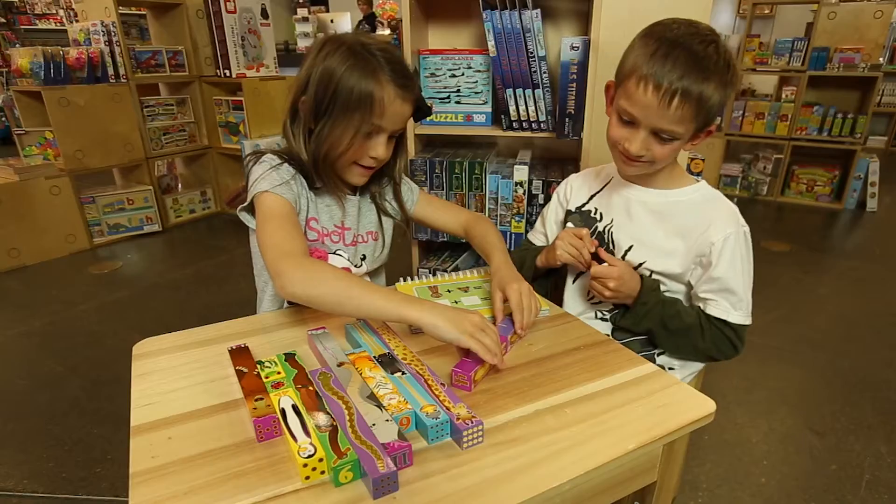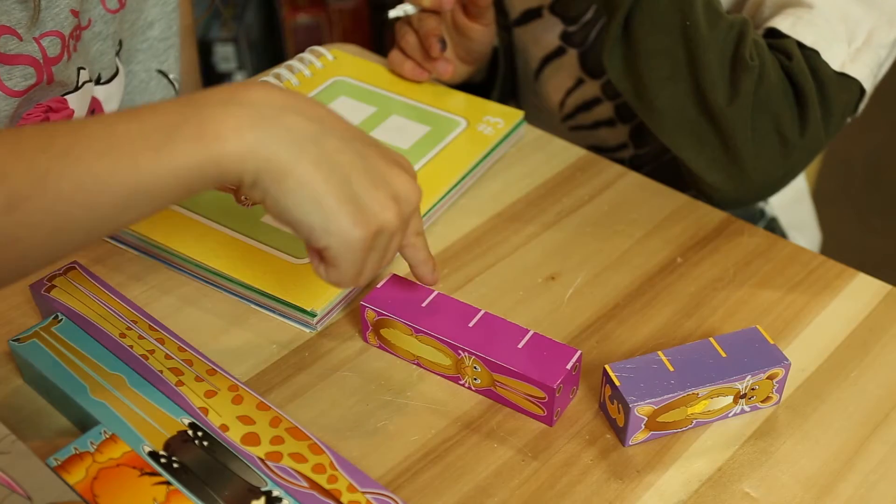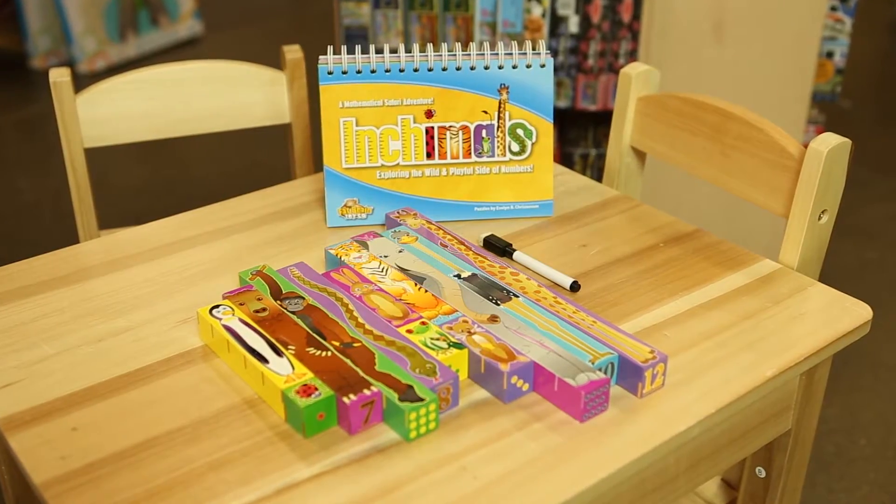The possibilities are endless. Recommended for ages 3 and up. Any way you count it, Inchimals is a mathematical safari adventure.